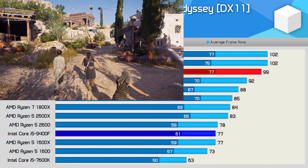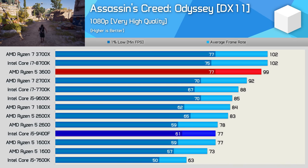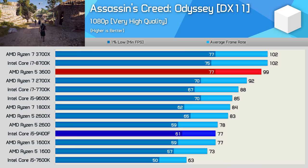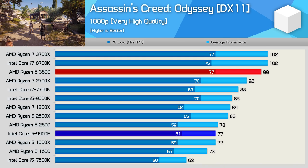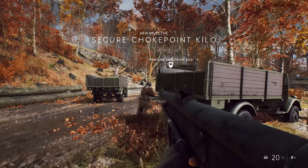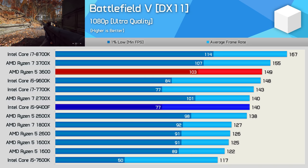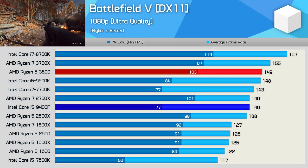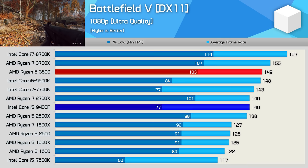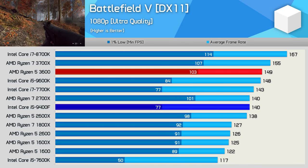Time for some gaming benchmarks. First up we have Assassin's Creed Odyssey, where the R5 3600 boosted frame rates by almost 30% over the 9400F, and I expect we'll see more results like this in other core-heavy games. In Battlefield 5, the Ryzen processor was just 6% faster for average frame rate, but 34% faster when looking at 1% low performance, providing a noticeably smoother gaming experience.